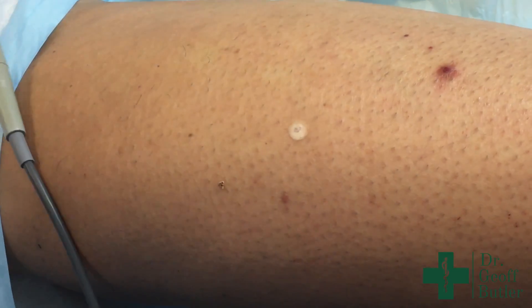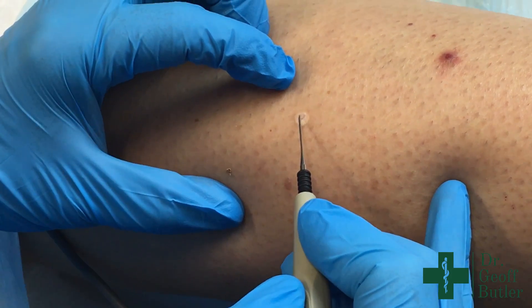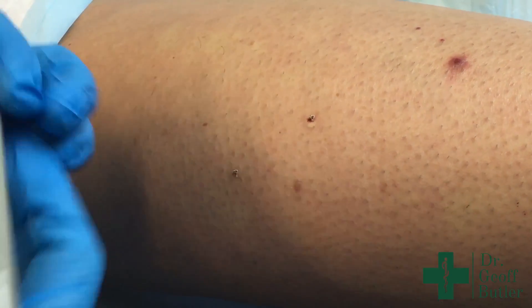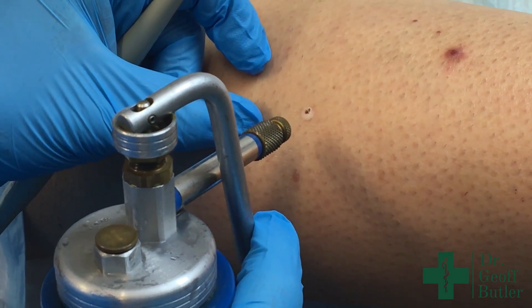For a resident or student, the hyfrecator — I'll go anywhere between seven and nine, and that should work well for you. This is a special fine tip for the hyfrecator — it works a bit better. If you don't think you can get it all in one pass, just pause and go back and use liquid nitrogen again.